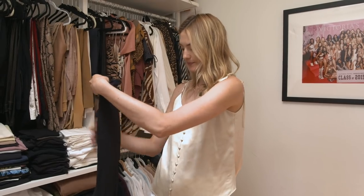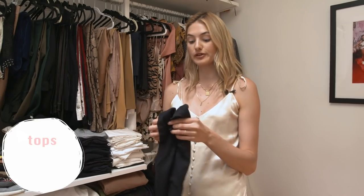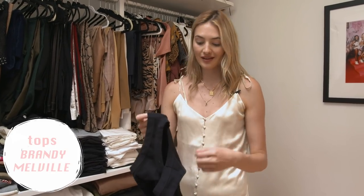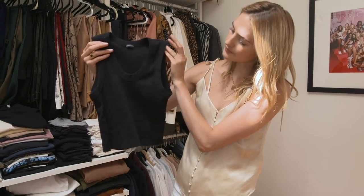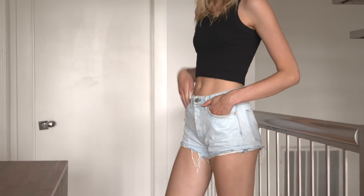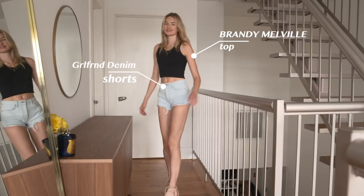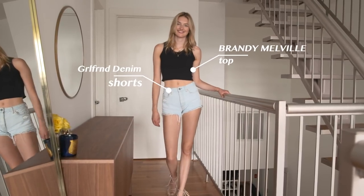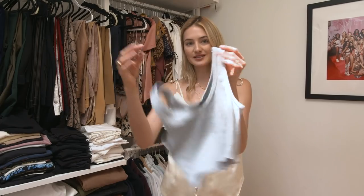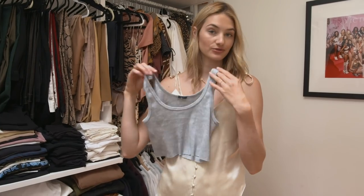Another brand where I get a lot of my basics is Brandy Melville — they have so many easy tops. This is just a black crop top, and you'll see me a lot in crop tops during summer because it's so hot in New York and they always make your outfit look super cool. This other one from Brandy Melville is even a little shorter.